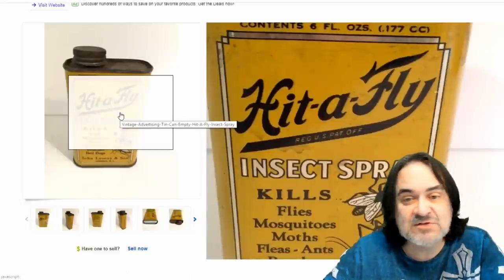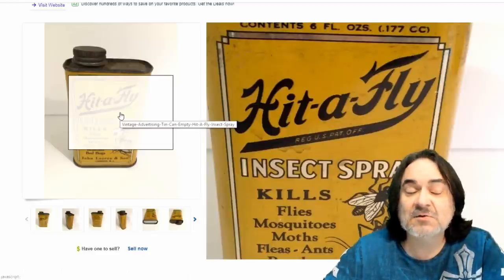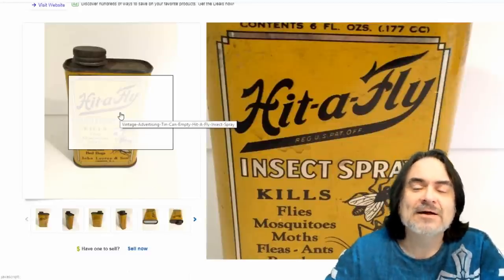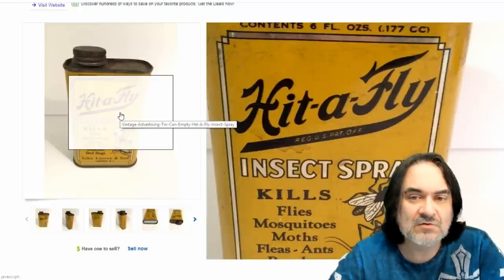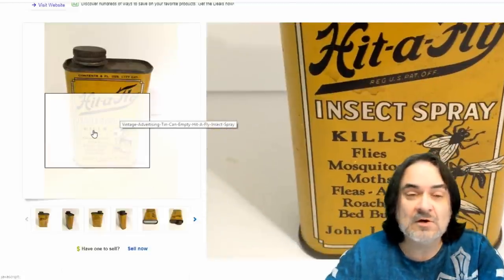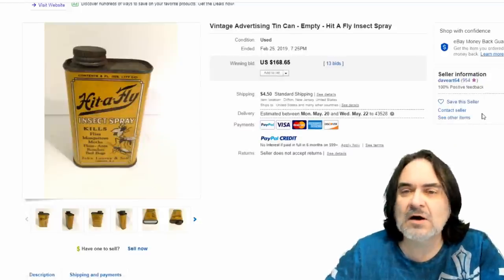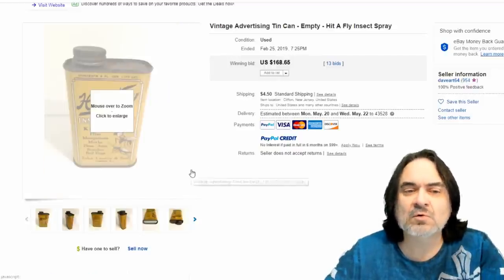Tin cans now. I've talked about tin cans for every aspect of collectibles. Any tin can with advertisement sells, including these for bugs. Now there's Victorian trade cards and fly paper and fly bricks and all of that kind of stuff. A fly brick Victorian trade card from like 1880 could go for three or $400. So just keep that in mind on some of these items. I'm just showing you the most common ones you're going to run into, but there's a ton of other fly-related items that sell for a lot of money. These are the kind of things you're going to find in a garage or an attic or at an auction for not a lot of money.